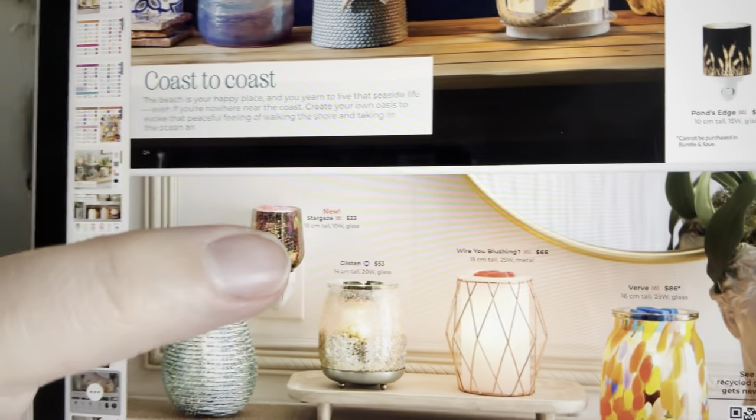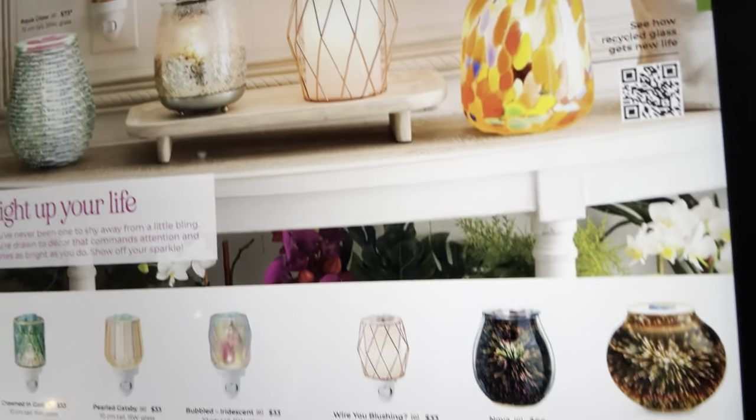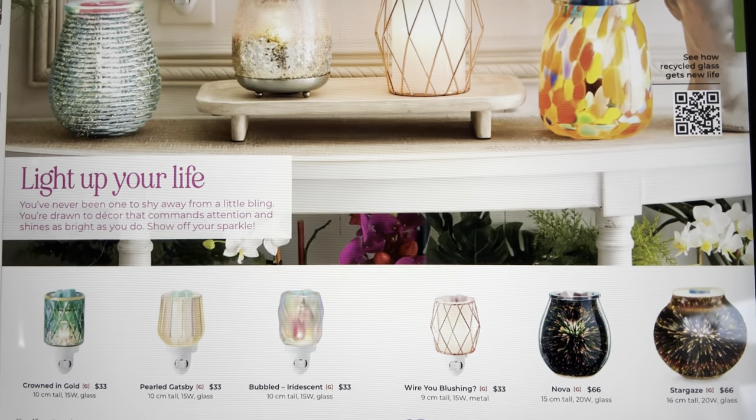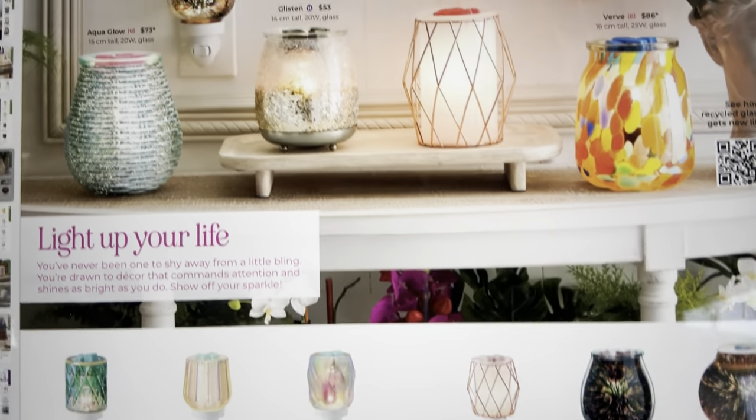The 'Light Up Your Life' page showcases glam warmers. New this season is the Stargaze mini warmer — a 10-watt glass warmer, only the second 10-watt mini Scentsy has done (the first was the Fairy Tale Pumpkin in fall as an LTO). Be aware you'll need 10-watt bulbs for this one. The full-size Stargaze is also shown here. The Pearl Gatsby is one of my favorite mini warmers — I use it as a light in my kitchen.